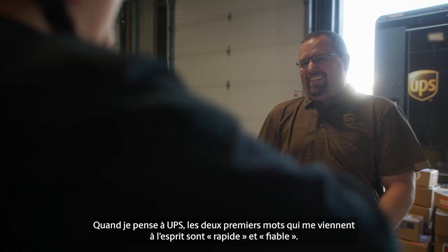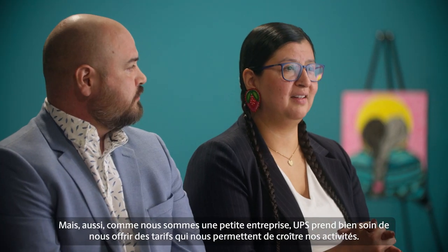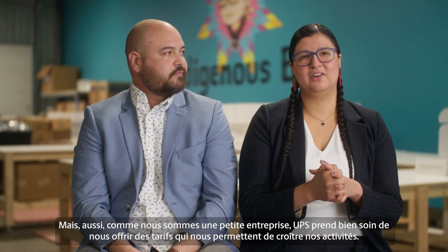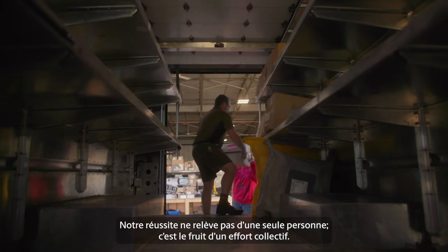When I think of UPS, the first two words that come to mind are fast and reliable. But also, as a small business, they really take that extra care into giving us the rates that we need to grow. We don't do this alone — this is a team effort.